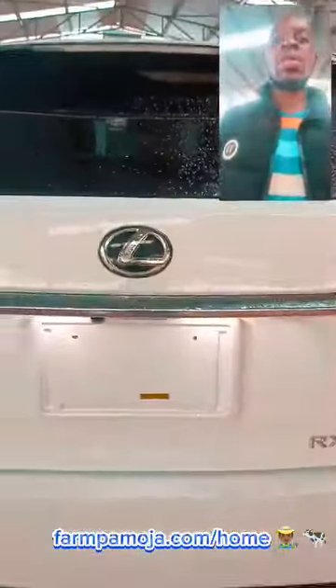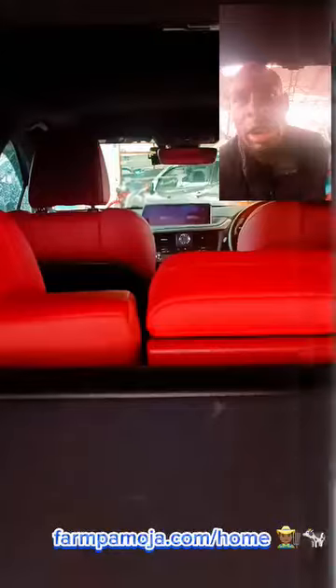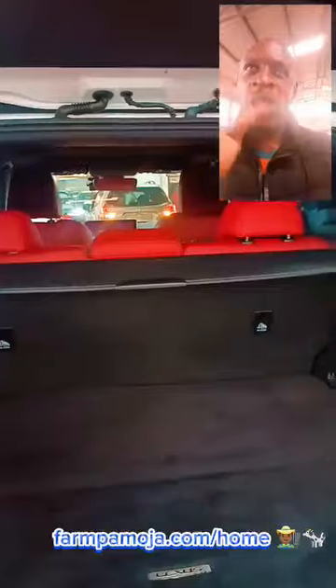In the back, there's an automatic tailgate for this 2017 model. And there's a red interior for this 2017 model — it looks quite nice in here.